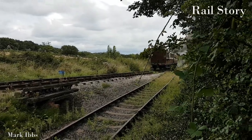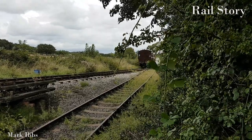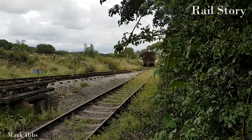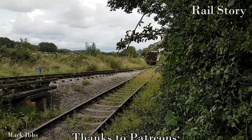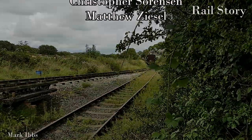I hope you've enjoyed this video, and if you have, please like, share and subscribe. You can also support this channel on Patreon for as little as a takeaway cup of coffee once per month. Thanks to Mark Ibs for use of his footage of the Knotty coaches. See you all next time on Rail Story.